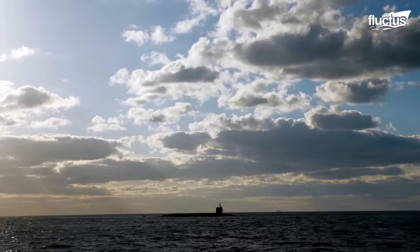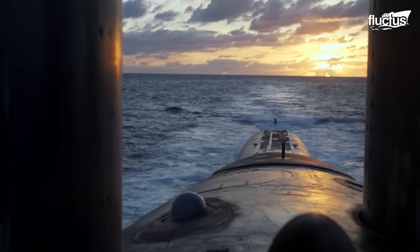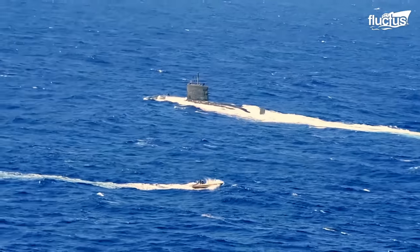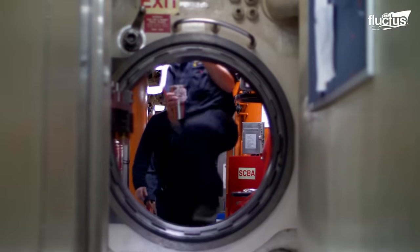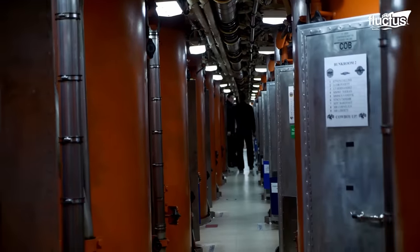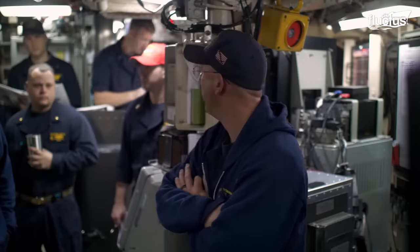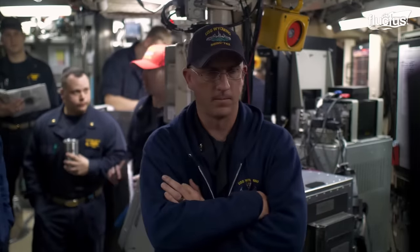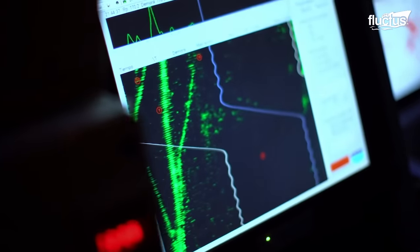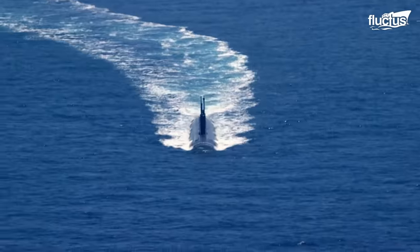Ballistic missile submarines, for instance, are tasked with maintaining a continuous at-sea presence, known as deterrence patrols. Crews of these vessels generally spend six months at sea per deployment before returning to shore for leave. Though they are tasked with acting as a deterrent in the event of a war, they spend much of their time collecting valuable intelligence by monitoring communications, tracking enemy movements, and conducting reconnaissance operations in sensitive regions.